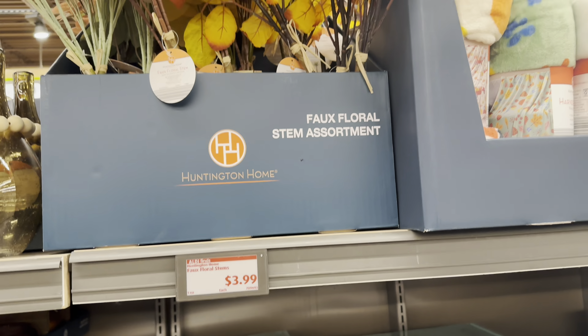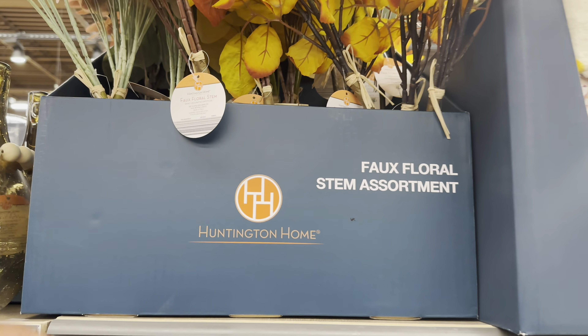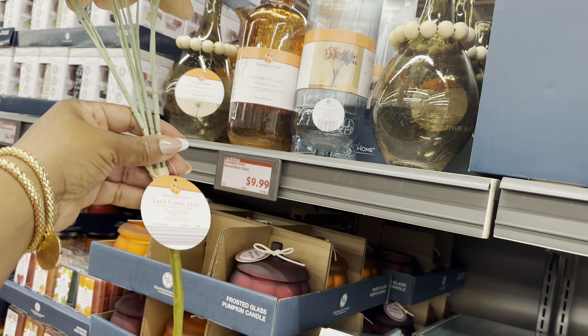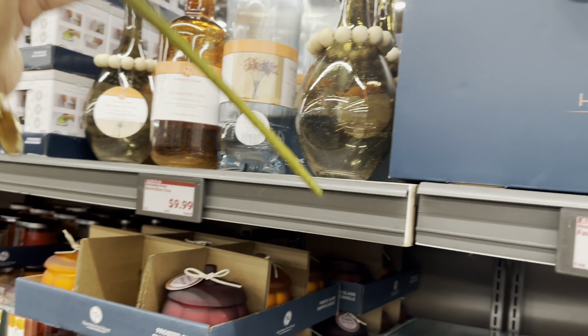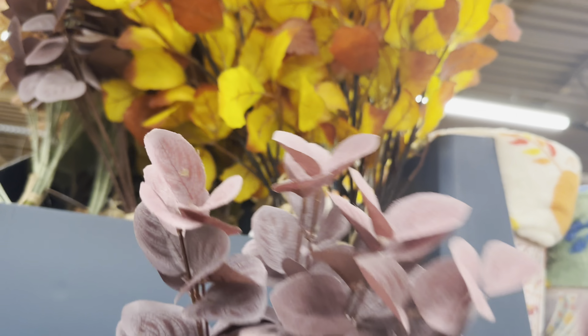The faux floral stem assortment is $3.99. It's a really nice amount for the price - you get several stems including this one and this dark leaf which is so pretty.